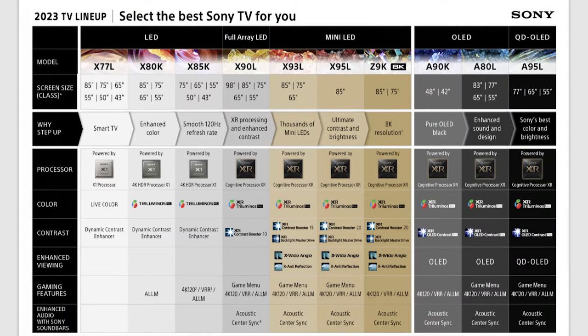So the XR processor starts at the X90L — that's where that processor tier begins. Below that we have what I call our foundation line: the X85, the X80, and the X77. These are good televisions that focus more on value. They have our last-generation X1 processor — still a very solid processor, but with the XR processor in the X90 and above, we fundamentally changed how the processor works. It became a better detective — better at identifying things it needs to fix — though the tools available to fix things are the same.